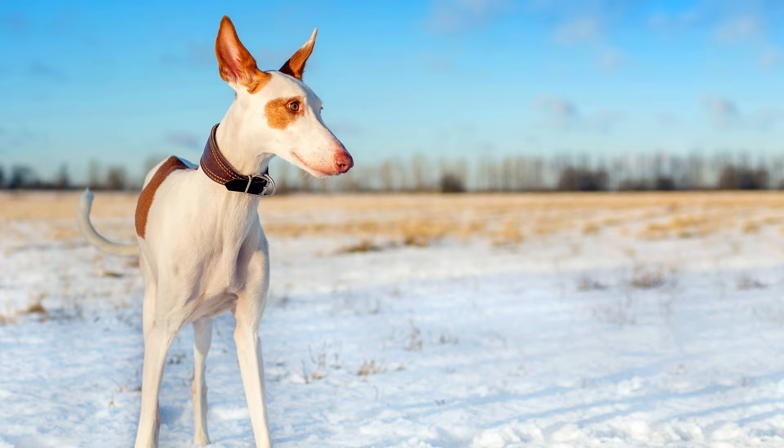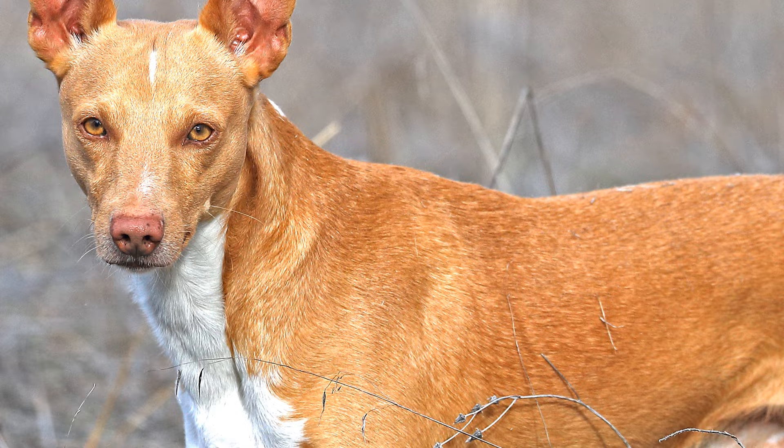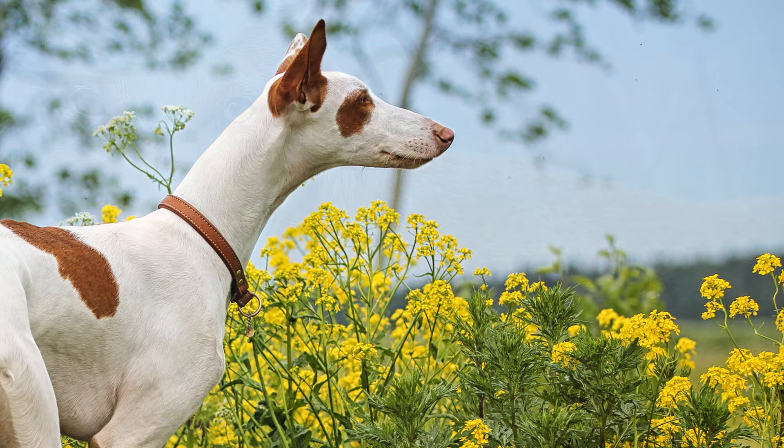Other variants of the Ibizan are the Andalusian hound, the Canary Island podenco, and the more honey-colored Portuguese podenco, the latter two being independent breeds recognized by the FCI.